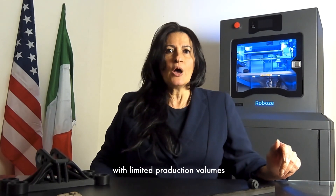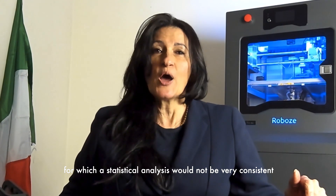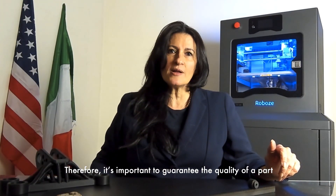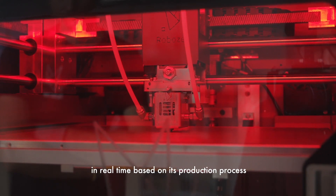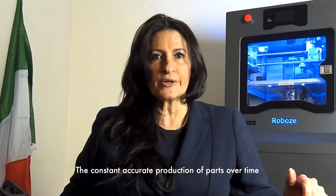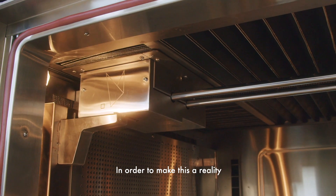Industrial 3D printing expresses its maximum potential with limited production volumes, for which a statistical analysis would not be very consistent. Therefore, it's important to guarantee the quality of a part in real-time based on its production process.